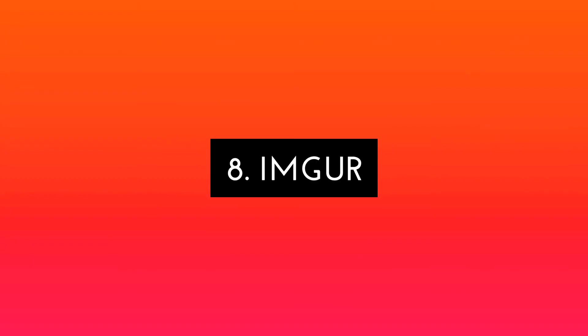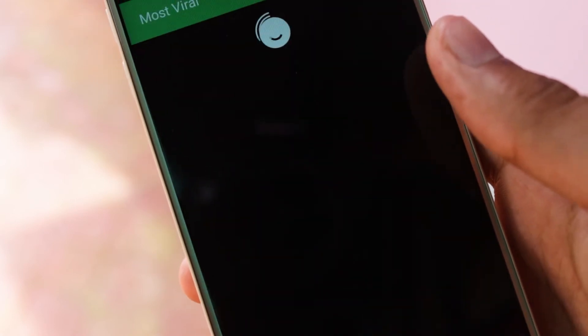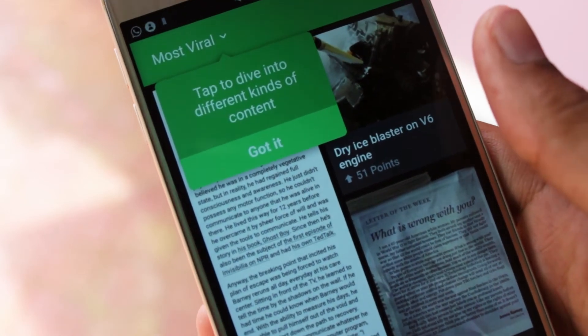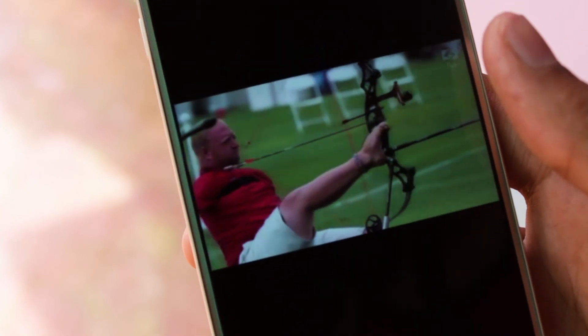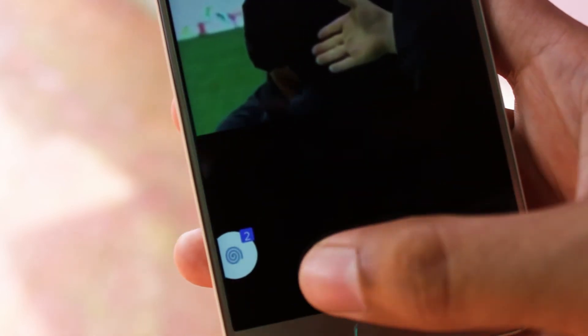Next up we have Imgur. Imgur brings you the world's latest entertainment content all in one app. Lift your spirits by browsing the best humor, gaming, cute animal, nature, science, and downright awesome viral images and GIFs. You can use Imgur to find and enjoy the best images and GIFs from the topics you love most, connect with millions of people around the world, and share awesome content with your friends to make them smile.